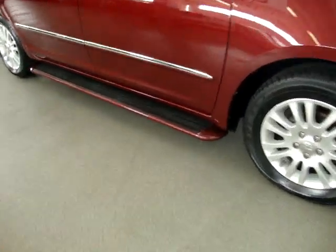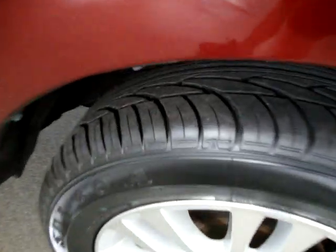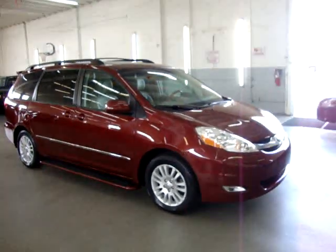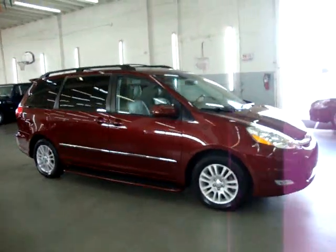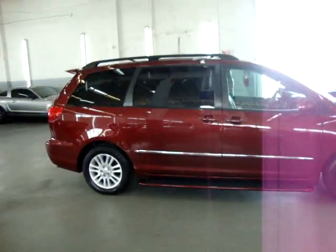It has the factory molded colored running boards, alloy wheels with four brand new tires just put on that we had to put on ourselves. They got maybe two or three miles just back and forth to the tire shop. We are located at 3200 Northwest 37th Street, Miami, Florida 33142.